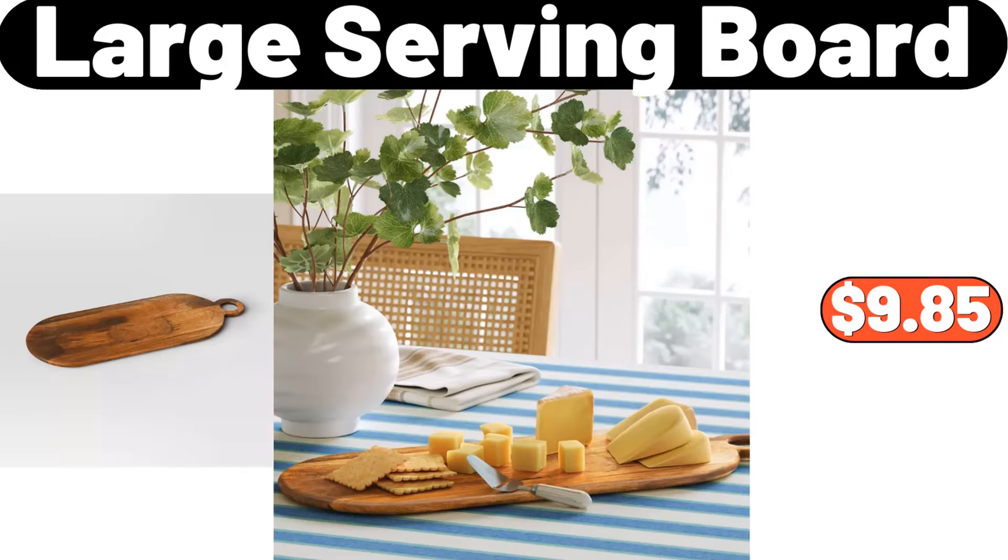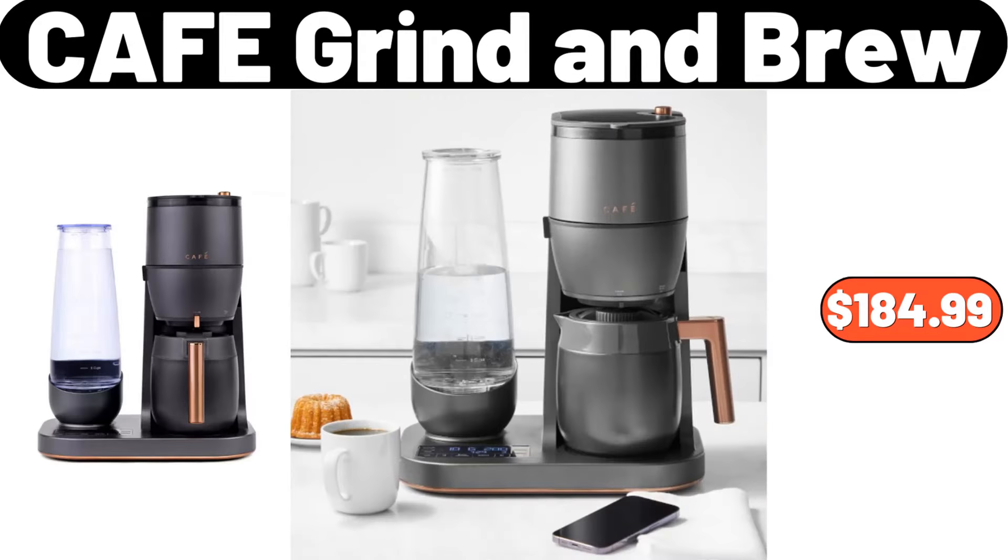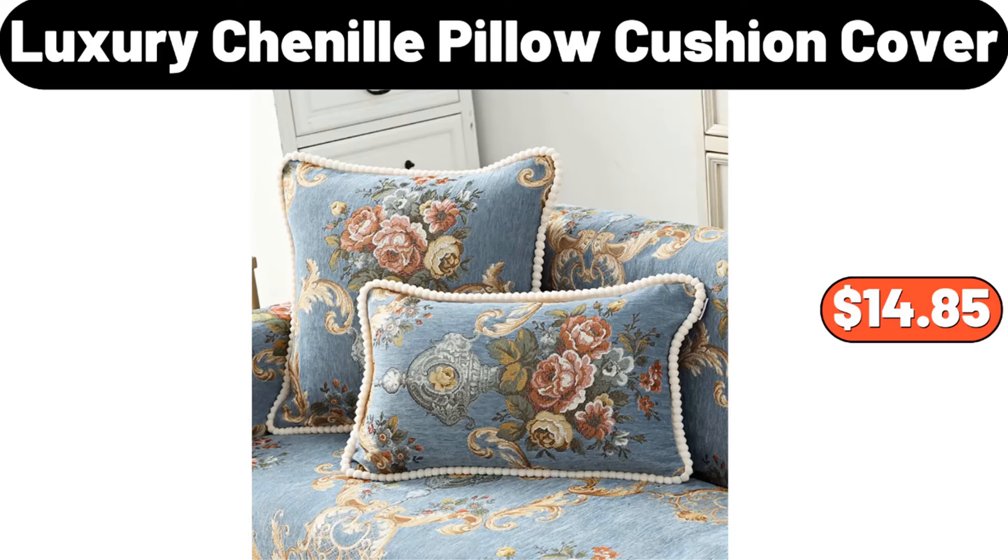Luxury soap dish, $13.82. Three-tier kitchen island cart, $34.99. Kirkwood maple bacon dry rub wings, $8.99. Rot-tan storage cabinet, $34.99. Bathroom transparent storage cabinet, $52.49. Wildflower set of four highball tumbler cup, $8.99. Cafe grind and brew, $184.99. Ceramic 5 grid rotating platter with lid, $25.69.